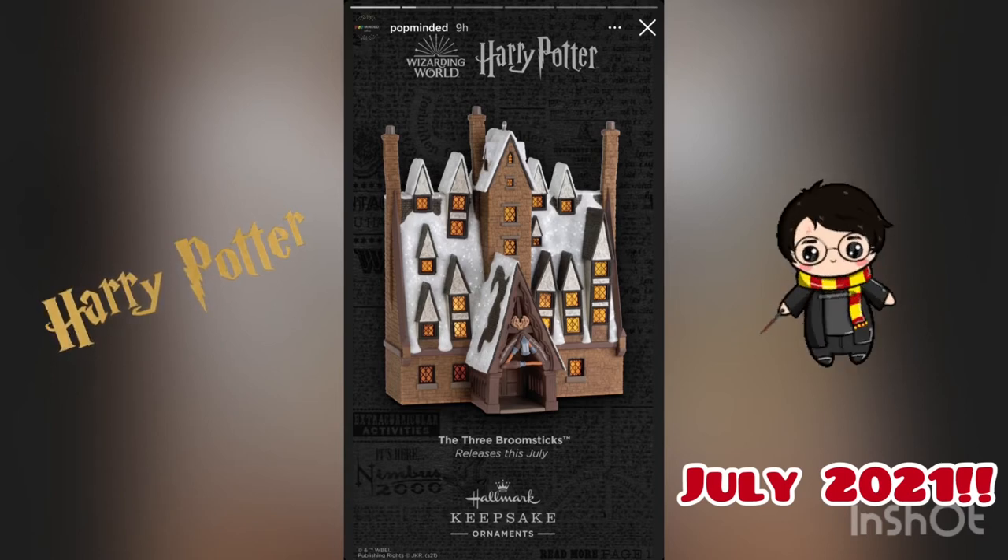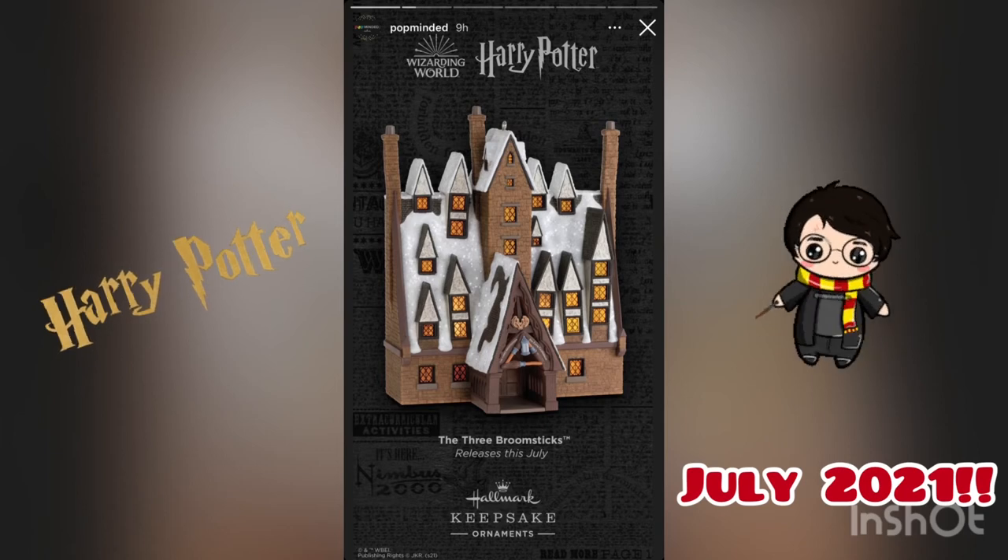We'll have some more videos coming soon, and make sure to check back for the 2021 Keepsake Ornament Club unboxing video in the next few weeks. See you next time, bye!